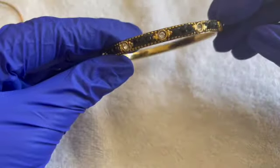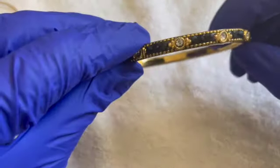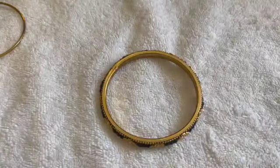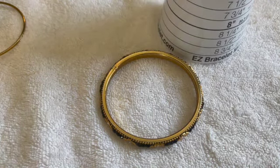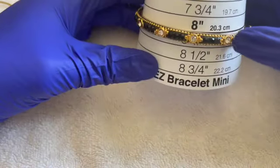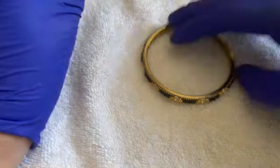We have a pretty black and gold bracelet — it's a bangle. I don't see any maker's mark. It's about a size eight. If anybody wants this bracelet, that'll be $3. Very pretty.